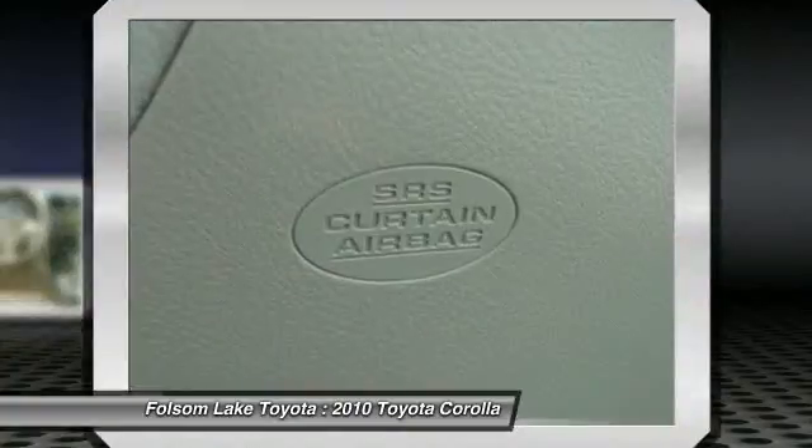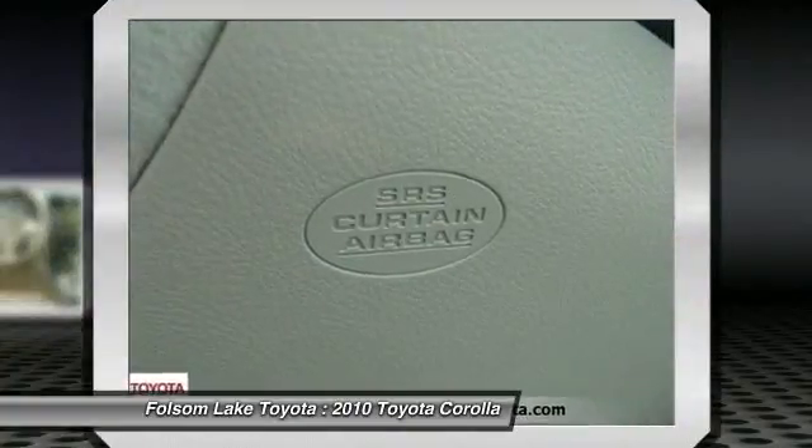Please call us for more information. The special internet price is $13,990. Contact the dealership today at 916-355-1500.